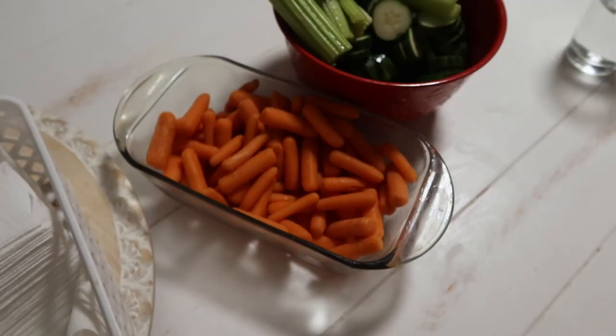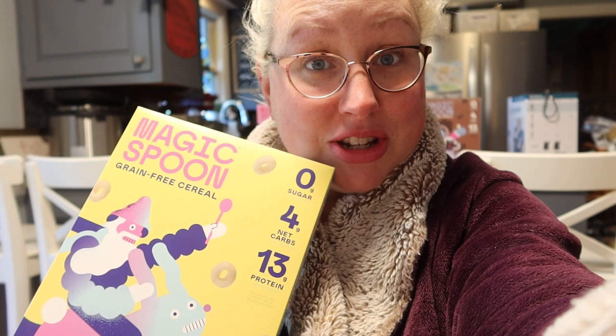Today's video is sponsored by Magic Spoon. Even though this video is heavy on the dinners, Magic Spoon is what I've been having a lot of mornings for breakfast. Kids like it too but they've got their own cereals — this is my mama cereal. We've got frosted, cocoa, my favorite peanut butter, and you can also mix the peanut butter and the cocoa. We also have the fruity flavor.